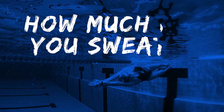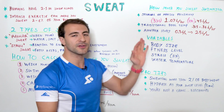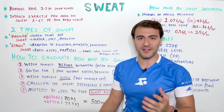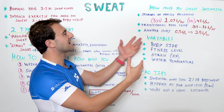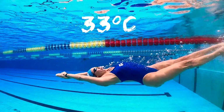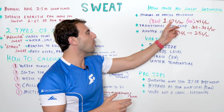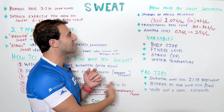Now let's calculate how much you're sweating while you swim. Looking at a few studies on swimming specifically: swimmers in water at about 33 degrees Celsius — roughly 91 degrees Fahrenheit, very hot water — were sweating over one liter per hour. That's a very high sweat rate, literally double the example calculation we just showed.